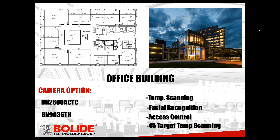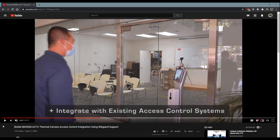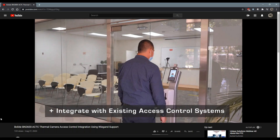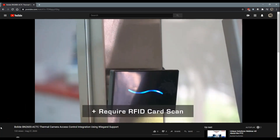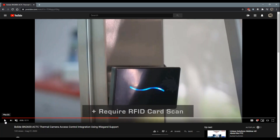One feature we haven't mentioned with the BN-2600 is our access control integration. This camera can integrate with access control via the Wiegand protocol. Let's put on a little video real quick to show you how it actually works. It integrates with your access control — it opens doors with your face. It also has an RFID card scan reader that acts as another level of entry when using it as an access control unit.